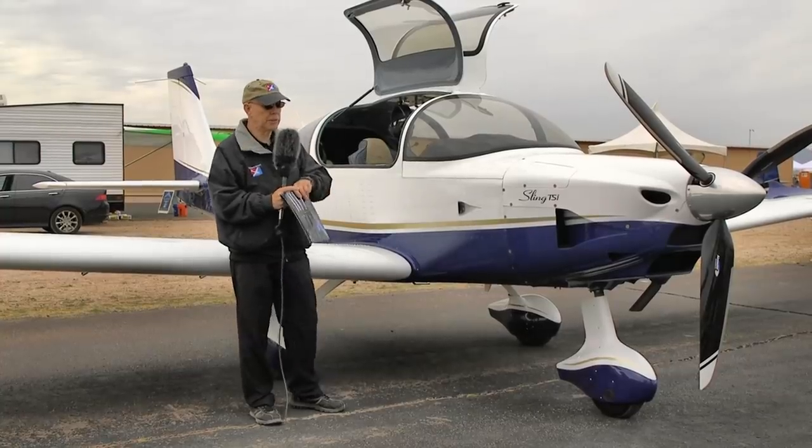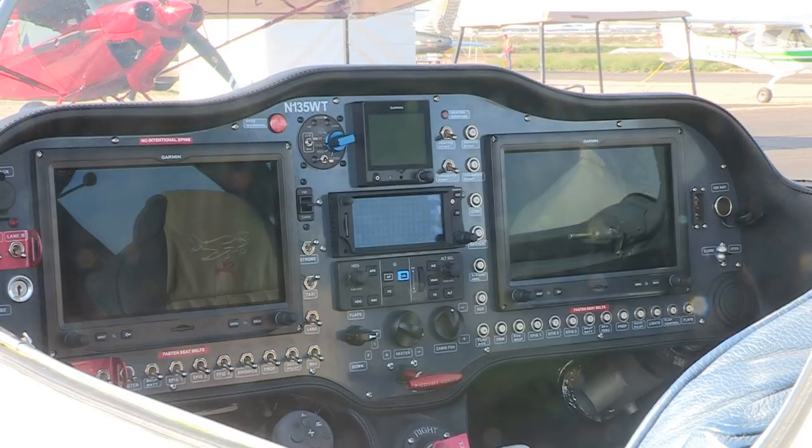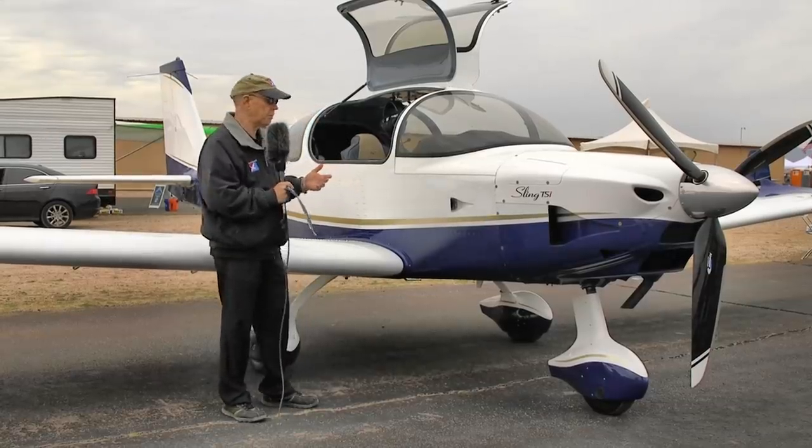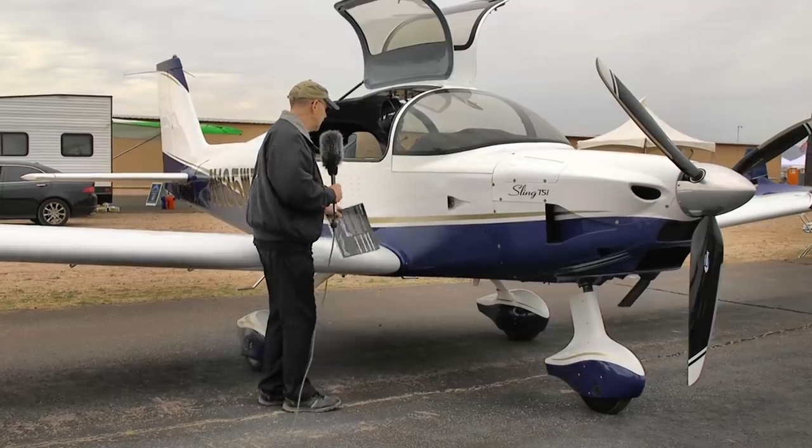Two things to touch on — first, flaps. There's a knob in the center, a flap switch with preset positions: two positions down and then full flaps, which is 30 degrees down. There wasn't much pitch change deploying flaps in either direction, which says good things about the general design. Not a lot of pitch change when deploying flaps — that's significant.